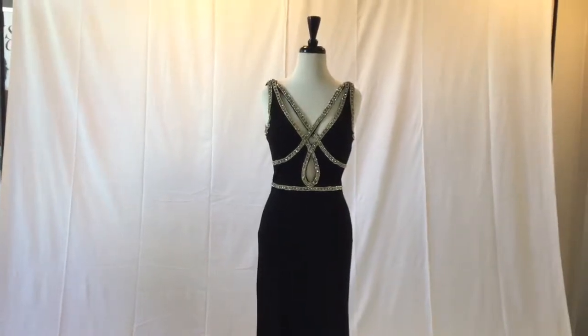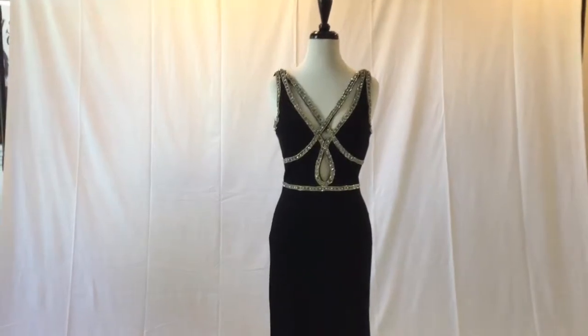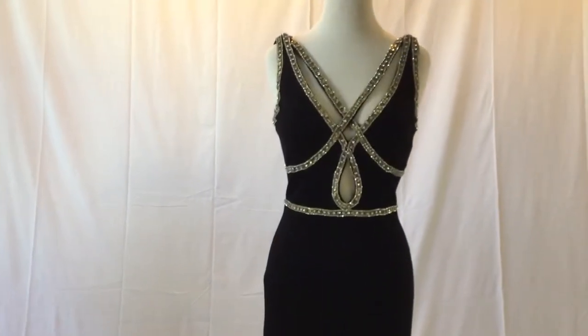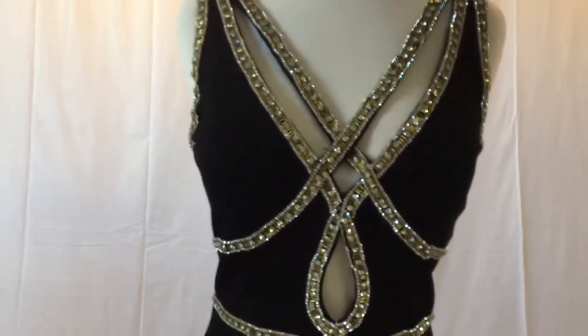This is Sherri Hill style number 51069. This unique Sherri Hill gown features intricate gold and silver rhinestone beaded strappy detail in the front.